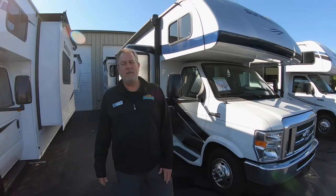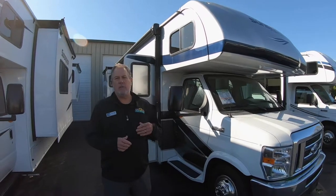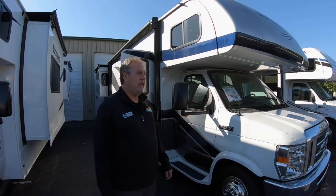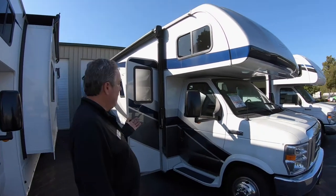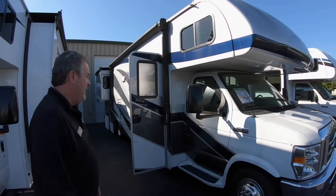Hey, this is Chris with another Walkthrough Wednesday at Walnut Ridge. Today we're going to look at one of our Sunseekers, a 2019 3010, that we have on clearance price. Here it is. It is a full-body paint model, on a Ford chassis with a Ford V10 engine in it.